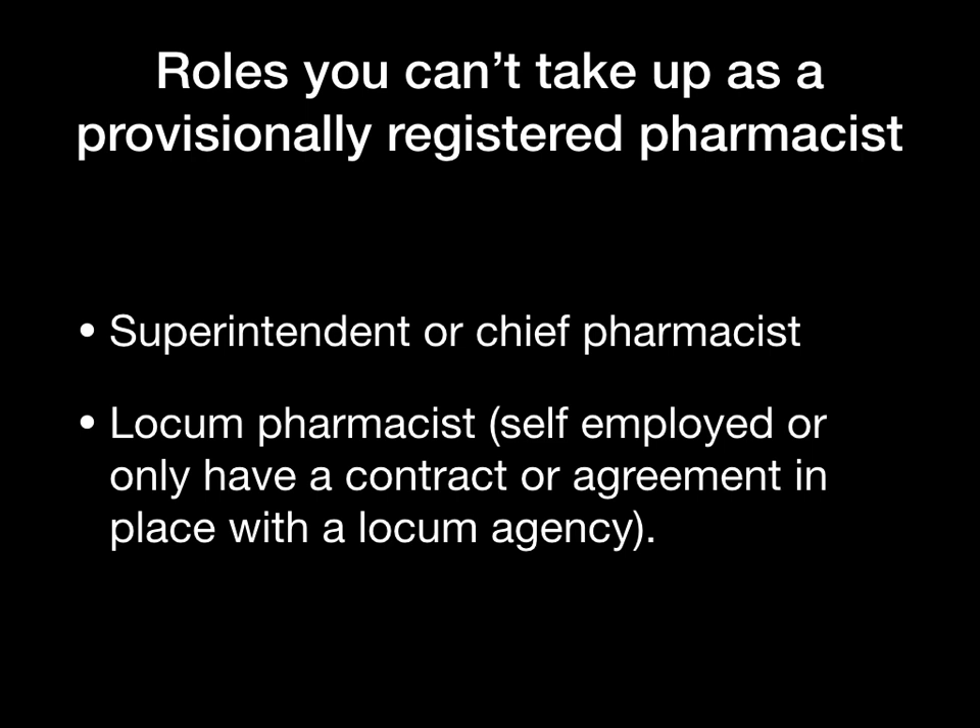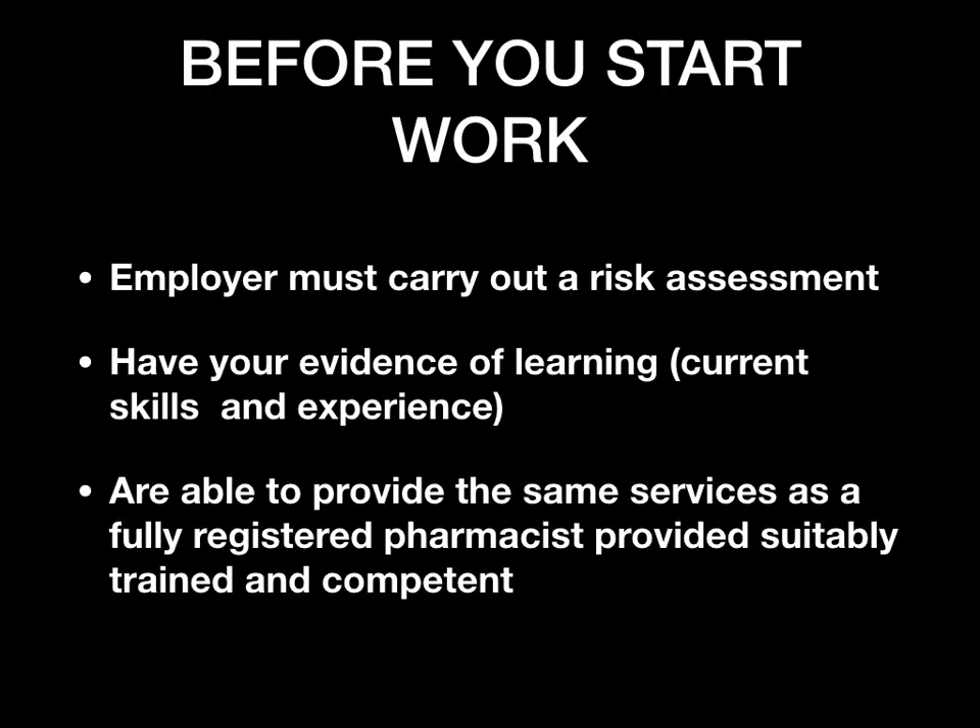Before you start working, there are certain things that must be in place. First, your employer must carry out a risk assessment — do not start working as a provisional pharmacist without one. Make sure you ask your employer for the risk assessment. You also need to have your evidence of learning — your learning portfolio — so your employer can understand what skills and knowledge you've developed.